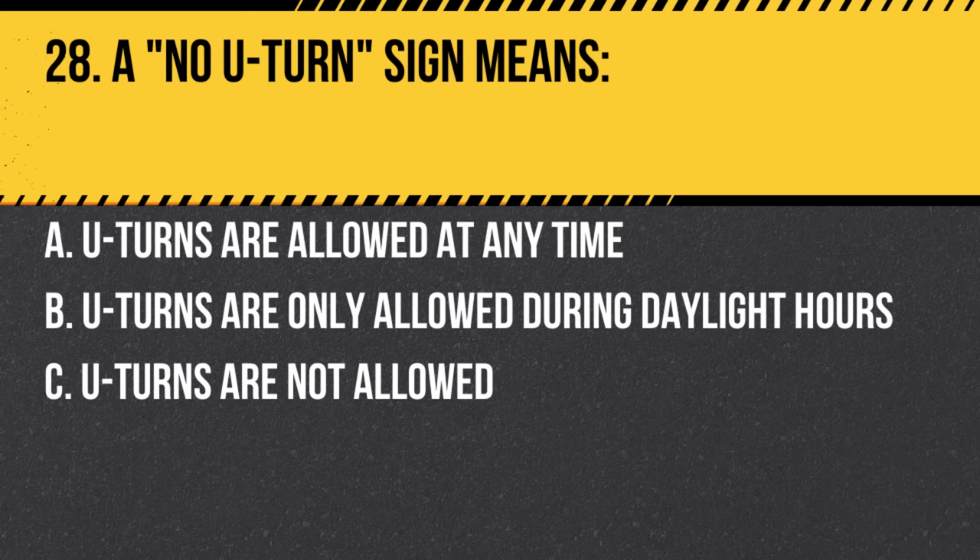Question 28. A no U-turn sign means: a. U-turns are allowed at any time. b. U-turns are only allowed during daylight hours. c. U-turns are not allowed. Answer: c. U-turns are not allowed. Obey the sign and avoid making a U-turn.